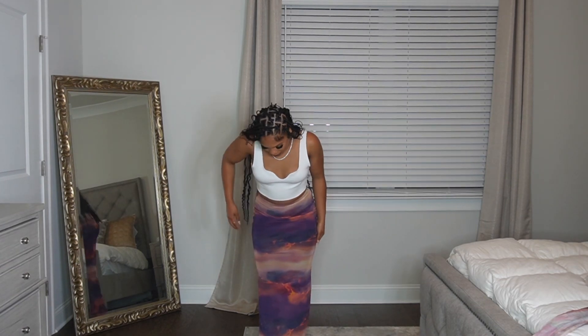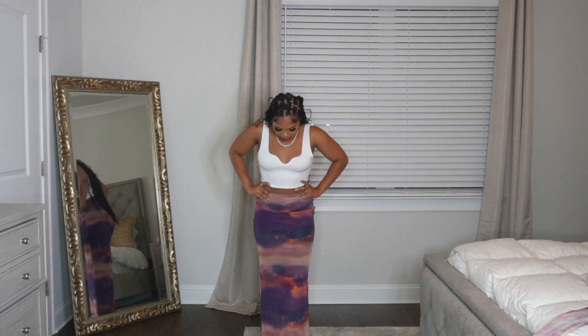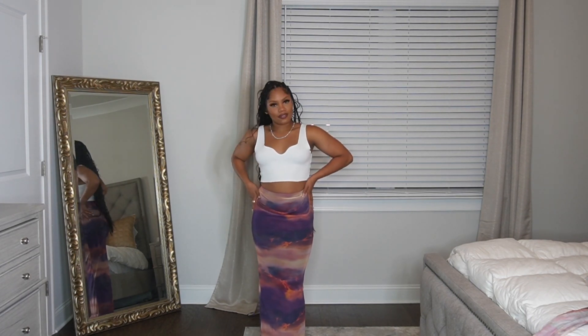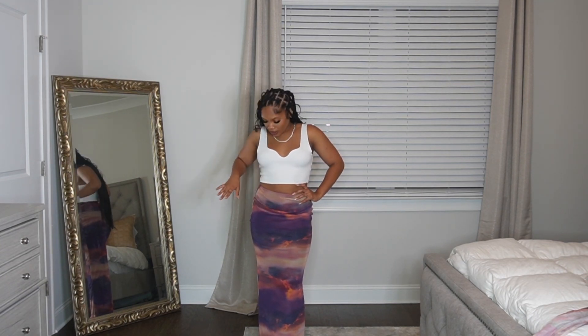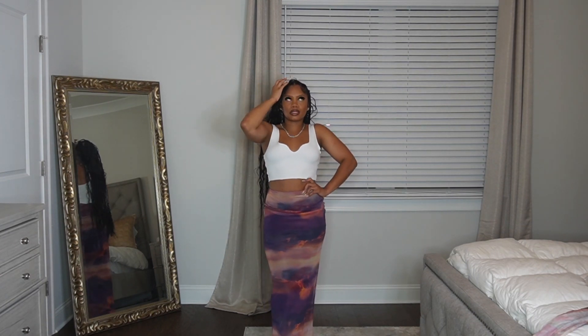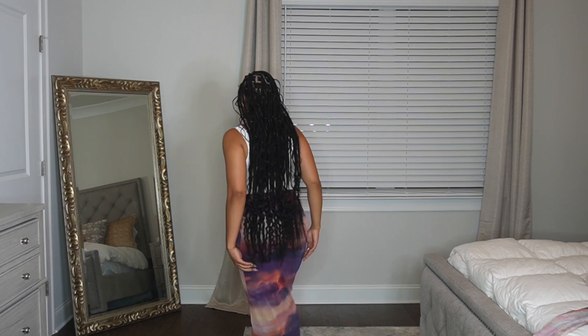Oh my god y'all, this skirt is so freaking cute and I knew it would be. I could honestly see myself wearing this skirt to Turks and Caicos. I'm actually going on a last minute trip on Monday — today's Saturday — so in two days I'm leaving. I could definitely see this skirt on the beach. I have a Dior top that I've been trying to wear — it's pink — and I may wear that. I love this skirt, it's just giving in all the right places, hugging my booty and my hips.